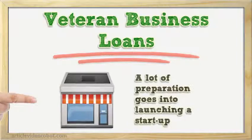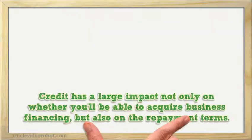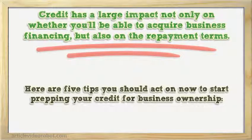A lot of preparation goes into launching a startup, from determining what kind of industry you're interested in to developing your business model. But of equal importance is a step that many aspiring entrepreneurs overlook: getting your credit in shape. Credit has a large impact not only on whether you'll be able to acquire business financing, but also on the repayment terms. Naturally, those with the best credit get the lowest interest rates and most preferable options. Here are 5 tips you should act on now to start prepping your credit for business ownership.